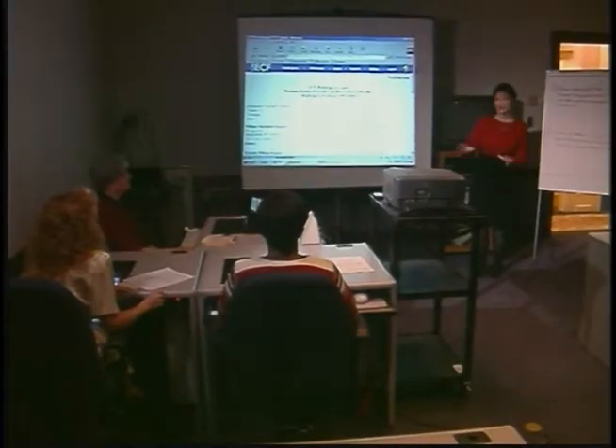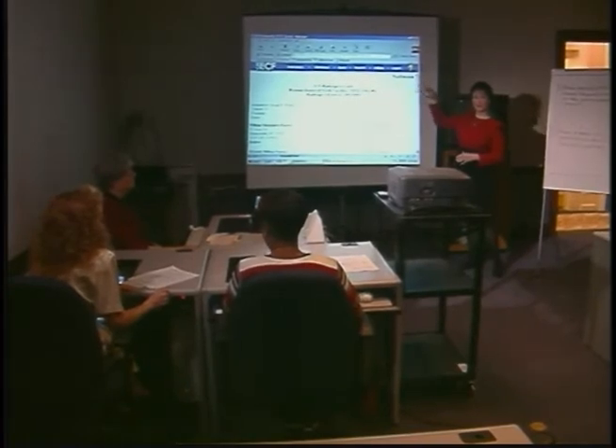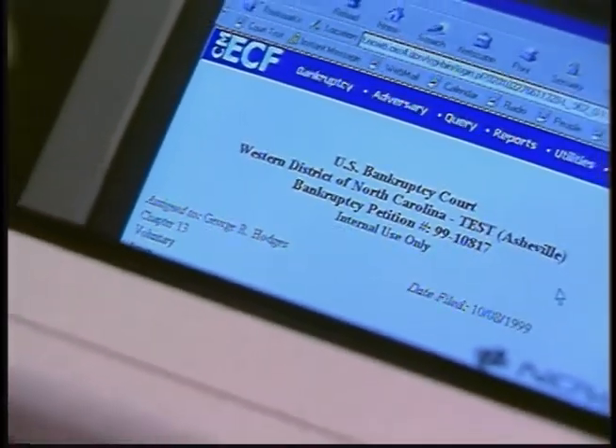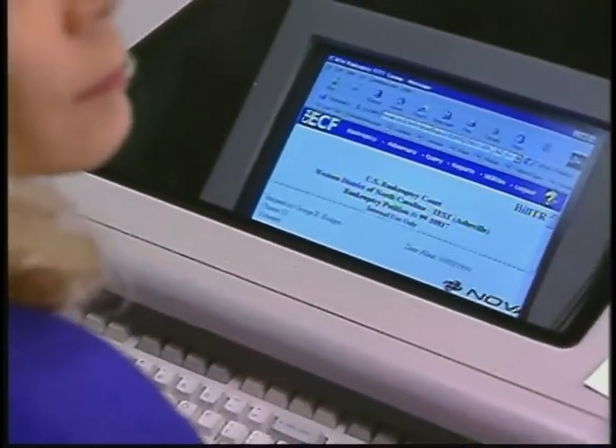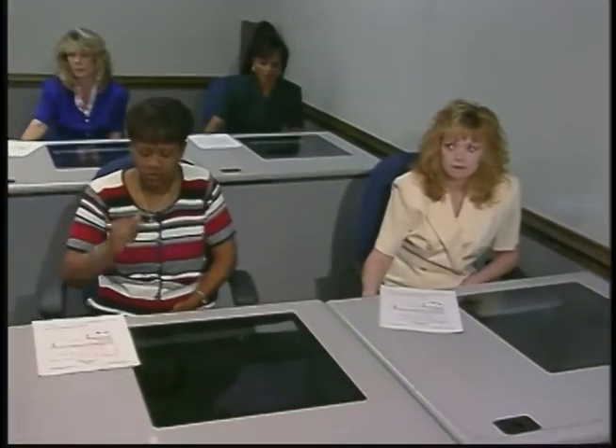They jumped in with both feet just like the staff did, doing the same training exercises. Robin Cherkis, a case administrator in the Asheville Division, became one of the court's trainers. She emphasizes showing people how CM-ECF will benefit them directly. Once they have an incentive, then you're going to overcome that fear by replacing it with training, knowledge, and information.